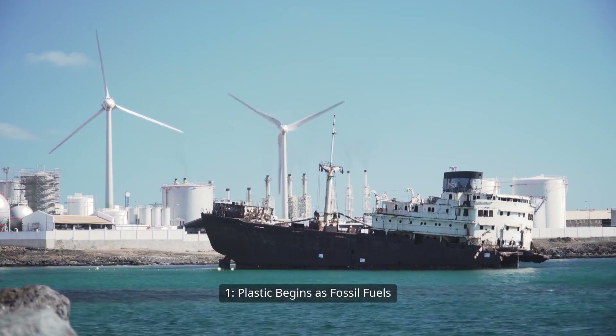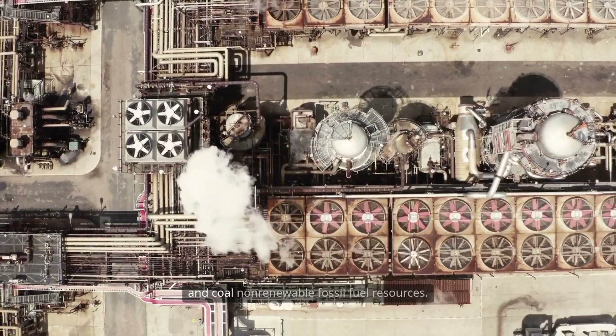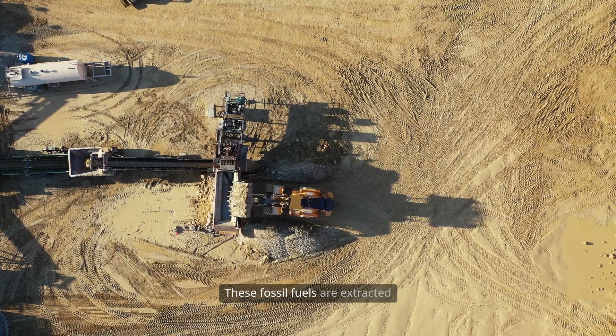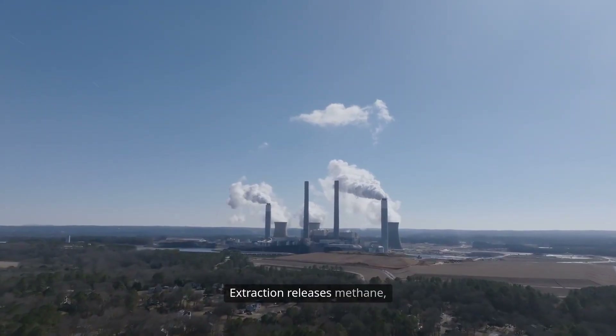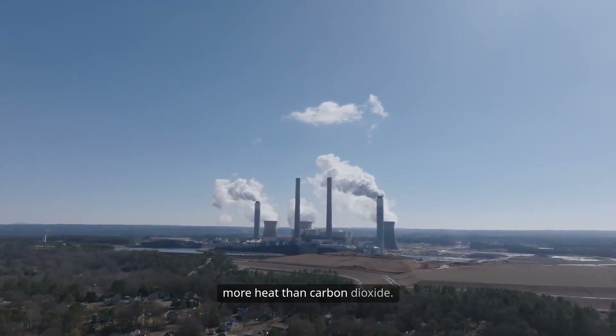Plastic begins as fossil fuels. Plastics are made from natural gas, crude oil, and coal — non-renewable fossil fuel resources. These fossil fuels are extracted through drilling, fracking, or mining, all highly polluting methods. Extraction releases methane, a potent greenhouse gas that traps more heat than carbon dioxide.